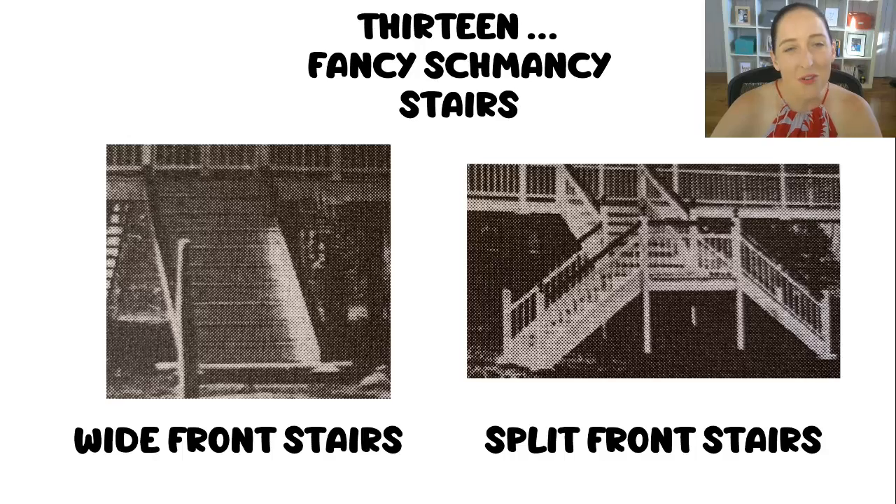Number 13 — we're almost to the end. If you turn up and see a really, really wide staircase — I'm talking two to three metres wide — or if you see a split staircase, pre-1911, baby. I love those staircases. We don't do them like that these days because we don't have the space, but back then they did.